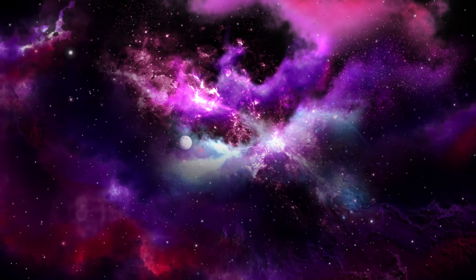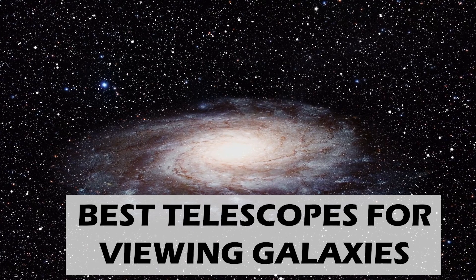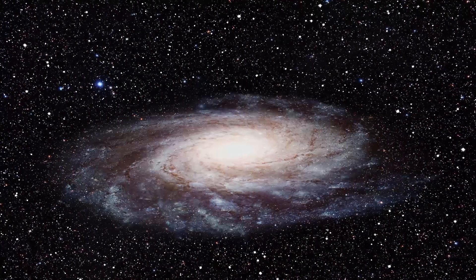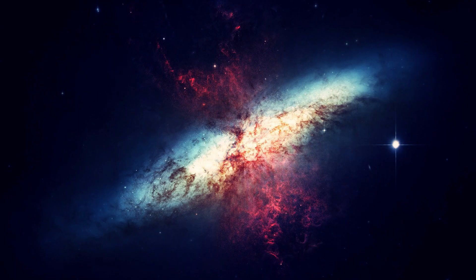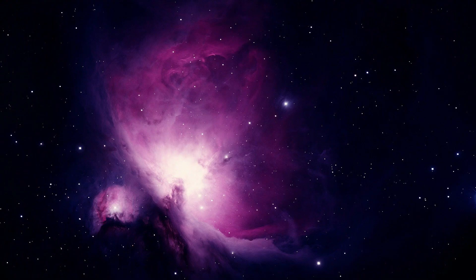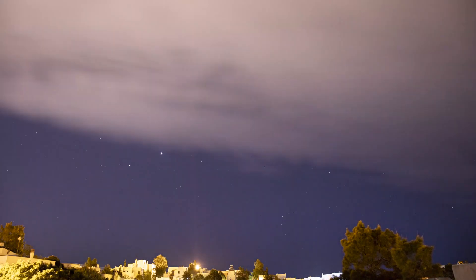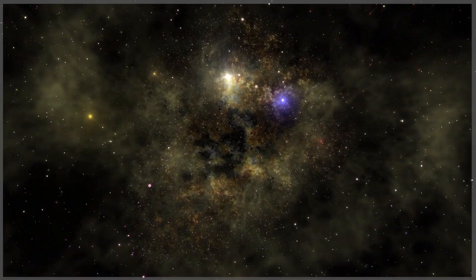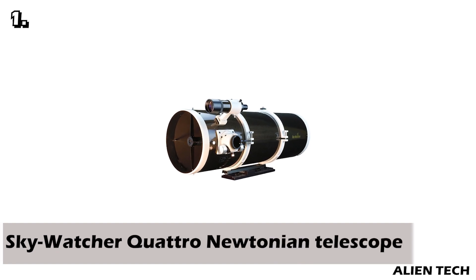Welcome to the channel. In this video we're going to see the best telescopes for viewing galaxies and deep space objects. These telescopes are also useful for astrophotography, and they are heavily geared towards practicality and usability in deep space observation and astrophotography situations. Our first telescope is the Sky-Watcher Quattro Newtonian telescope.